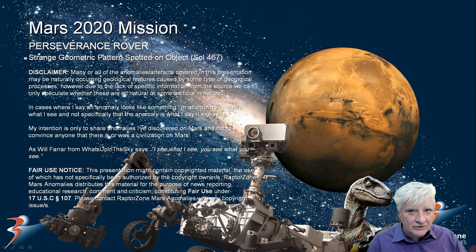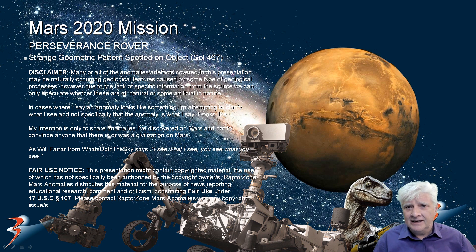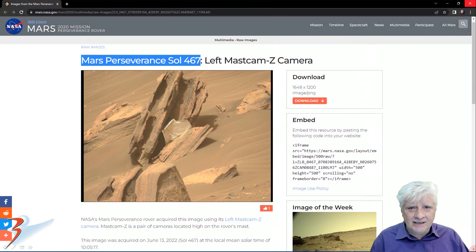This one's going to blow your minds. Get your favorite snack and soda ready, sit down, relax and check this thing out. I haven't seen anything like this in any of the rover photographs — let me know if I missed one. Let's take a closer look at this object that looks as if it's got a strange geometric pattern on it.